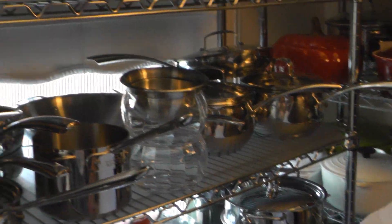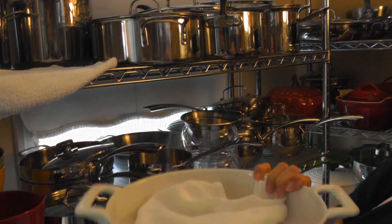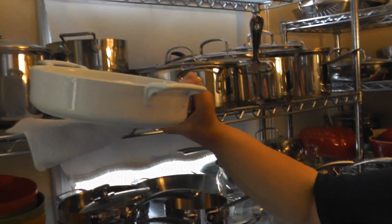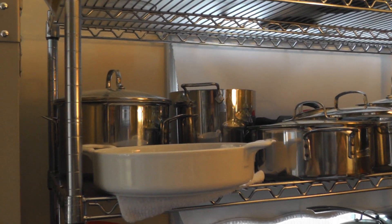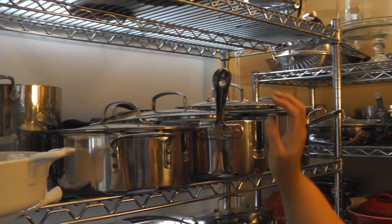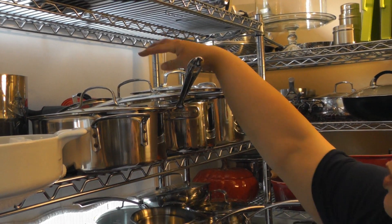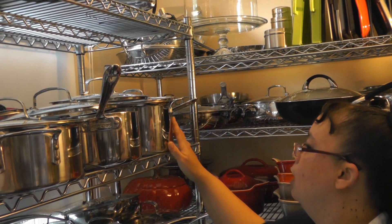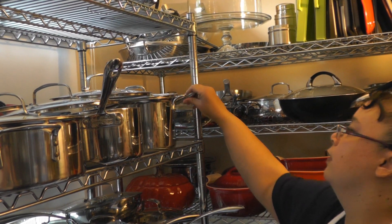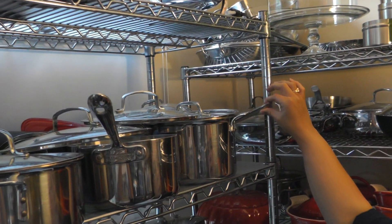Here I have some sauce pans. Actually this is a baker that I use frequently. It's a Revol and I love this piece. I have some stock pots back there for making chili and stuff. More sauce pans. This is a deep saute. I have another wok back there, and this is just a chili pot from All-Clad, and there's another deep saute back here with the domed lid.